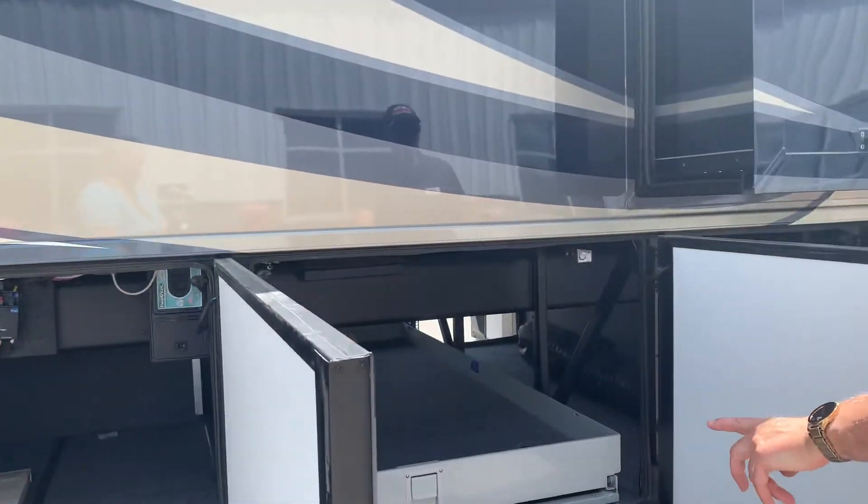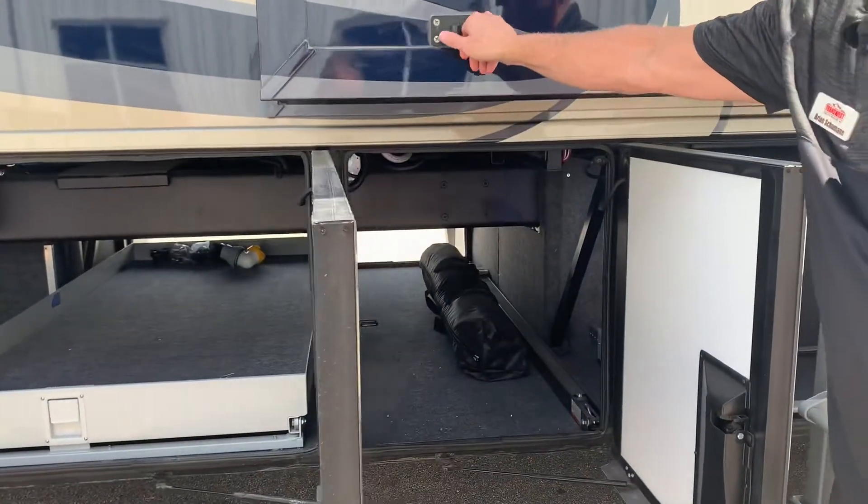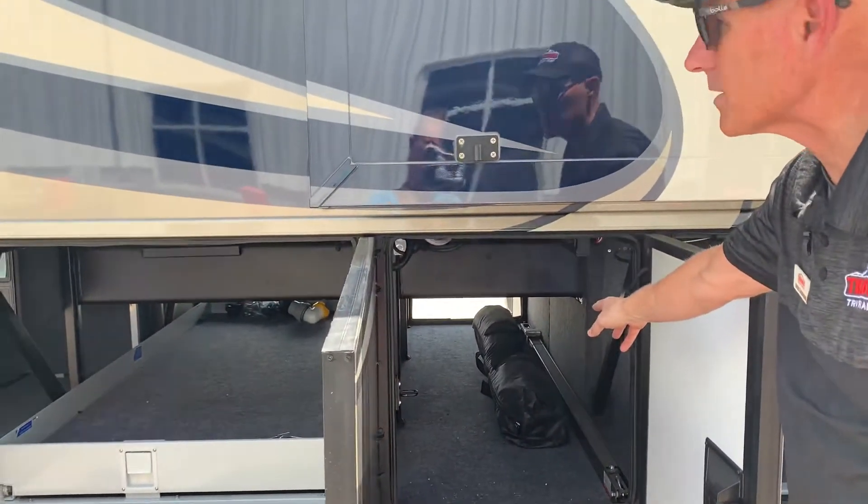Here's your cargo bay slide. This coach also comes equipped with a hammock — you can tell because you have this fixture here, and of course the hammock is stored in there.